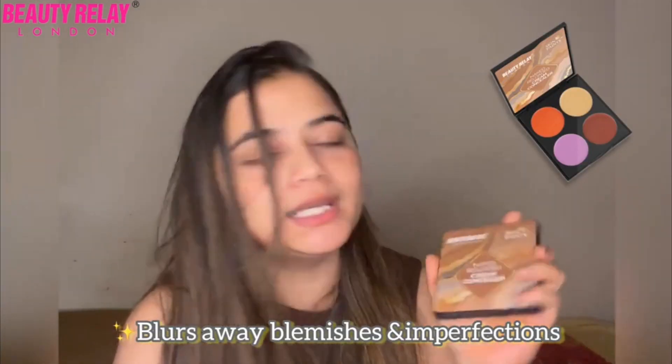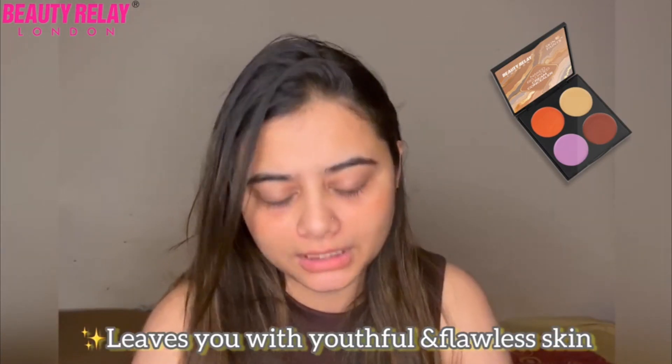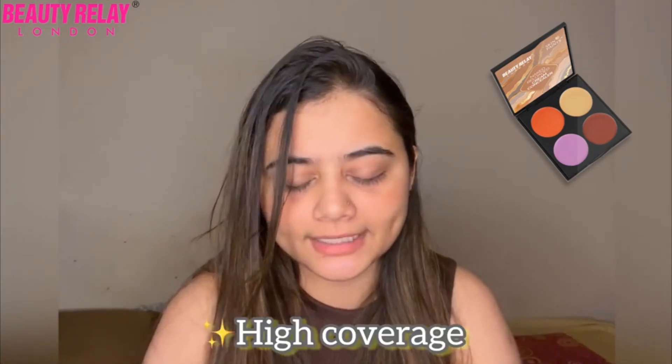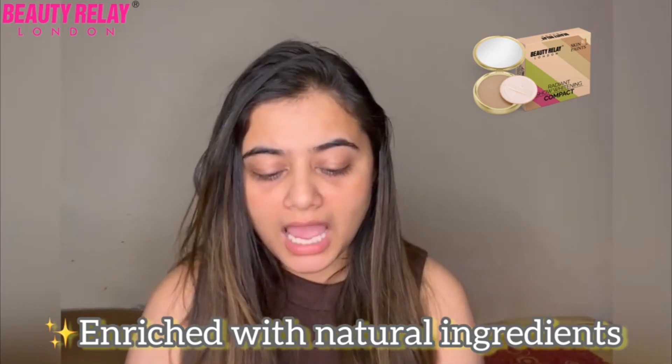I don't like using a foundation while I'm on vacation because I don't want a very heavy base, but I do have a lot of dark circles. So I love carrying Beauty Delay London's Naked Reloaded Cream Color Concealer because it corrects my dark circles, corrects my skin, and also contours. For people with a chubby face like mine, I have the perfect shades to color correct and conceal.